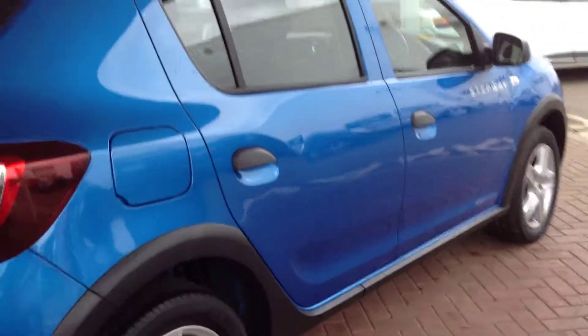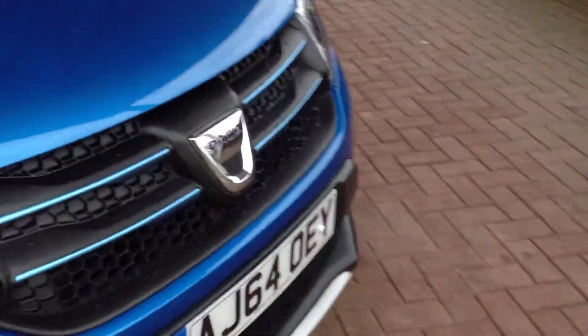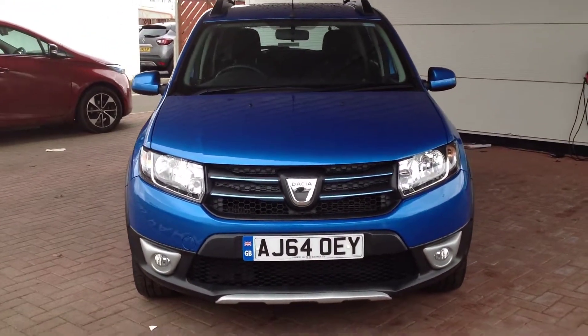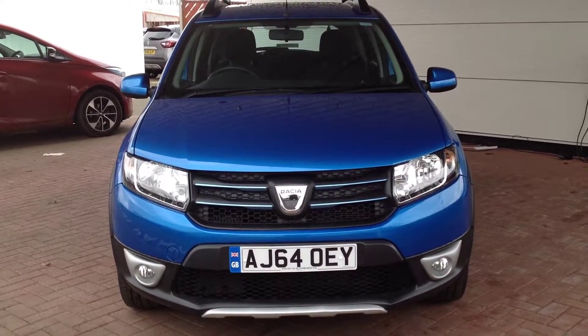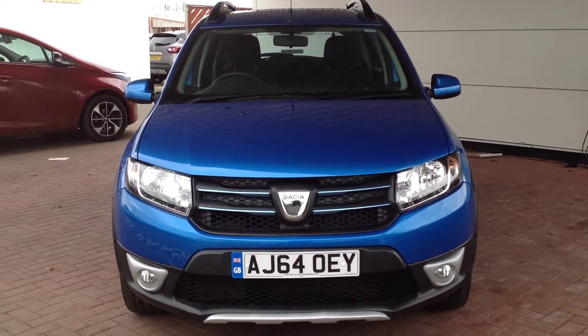So, just to summarise — this is a Dacia Sandero Stepway, the 1.5 diesel engine in the Lauriette. If you'd like any further information regarding this vehicle, please do not hesitate to contact the dealership on 01733 330 030 and ask for Matthew or Tony. Thank you.